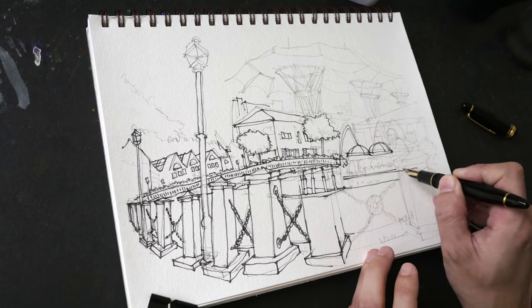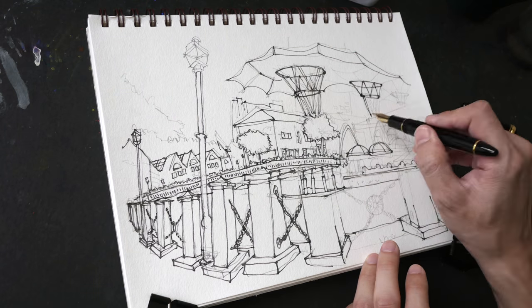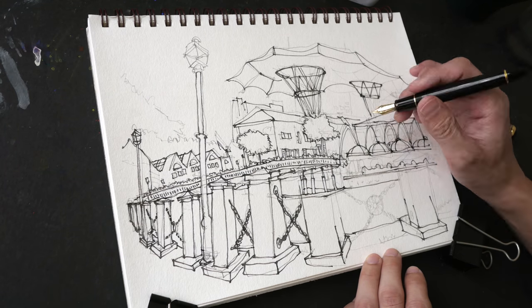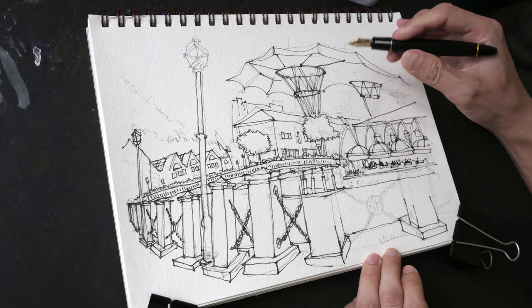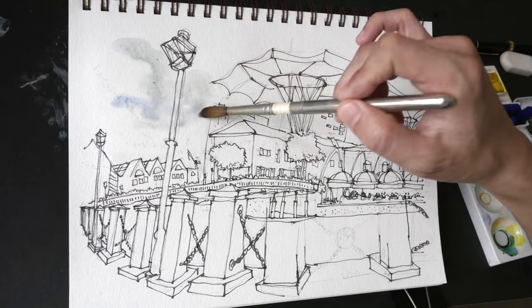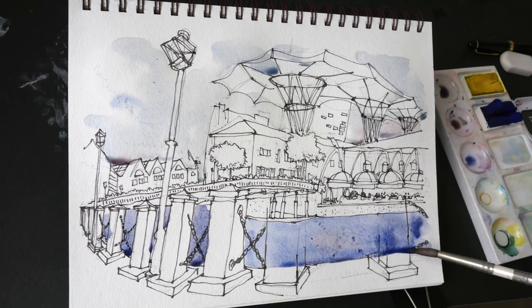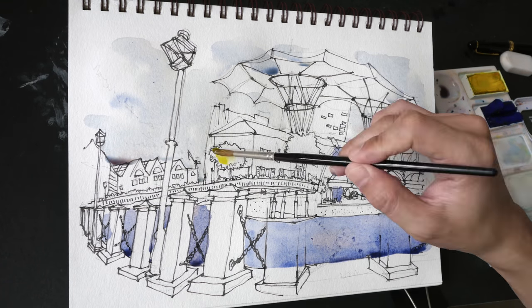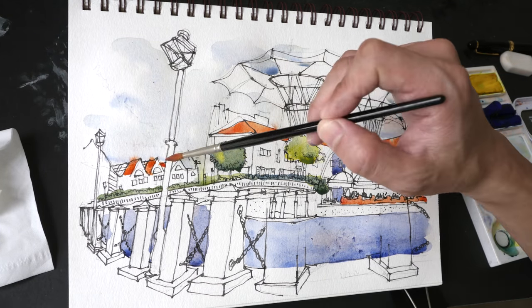This is my sketch. I'm going to ink this one.